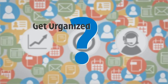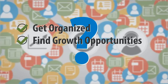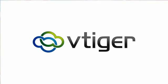So how are businesses solving this problem, getting their information organized, using it to find new growth opportunities, and delivering a greater customer experience? The answer is vTiger CRM.